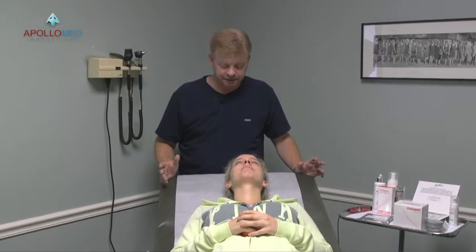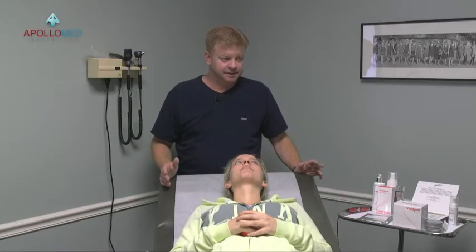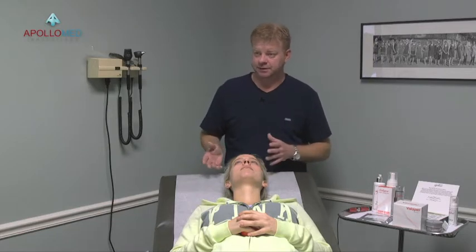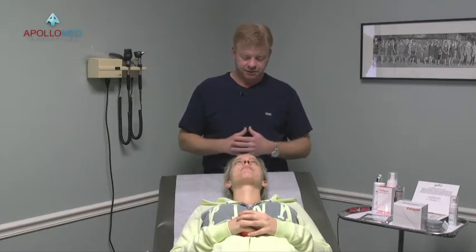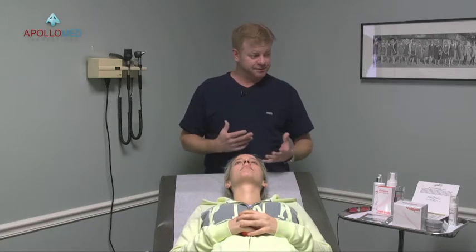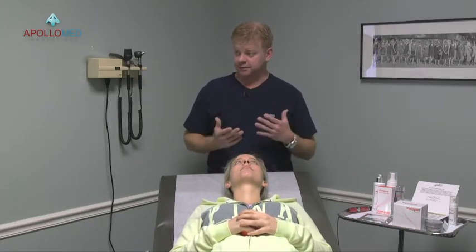The beauty of microneedling is that you're not using heat or chemicals. That immediately opens up your market — you can treat Fitzpatrick one through six with a microneedling pen because you're not using heat or chemicals to create that injury. We're going to do a microneedling procedure, and I'm going to go through a lot of the processes, the tips and tricks, the nuances, and where people find the most discomfort and how you can avoid that.